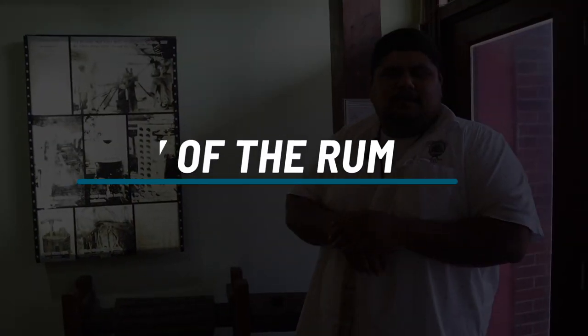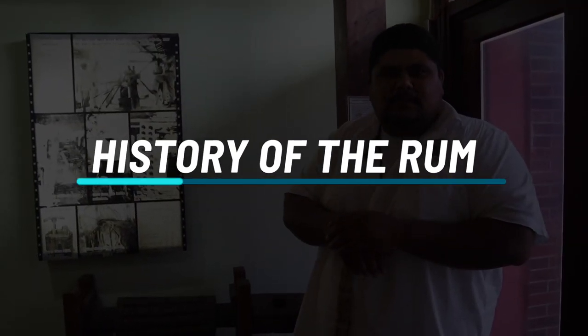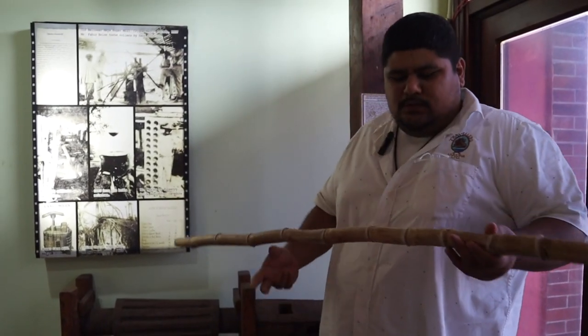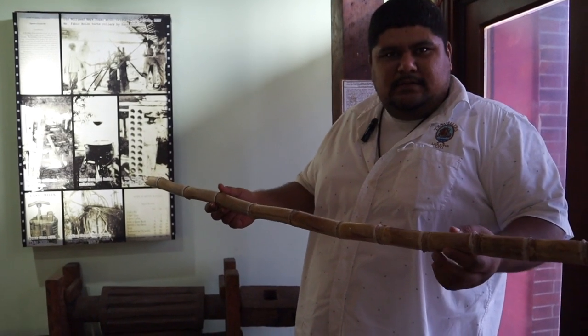Rum has been in Belize from the 1800s. To be a rum producer back then, you had to have had your own sugarcane plantation because we did not have any sugarcane industry like we do now. Once you harvest the sugarcane, this is how it looks.